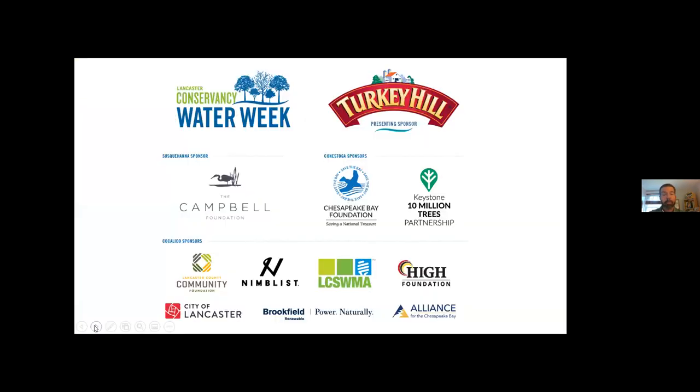Water Week is only possible because of the very generous support of our sponsors. These are local organizations and businesses that are passionate about clean water. Through their generous support, we are able to host these events and they've helped us contribute over $120,000 in grants to clean water implementation in Lancaster County.